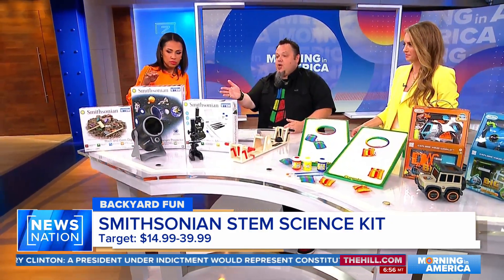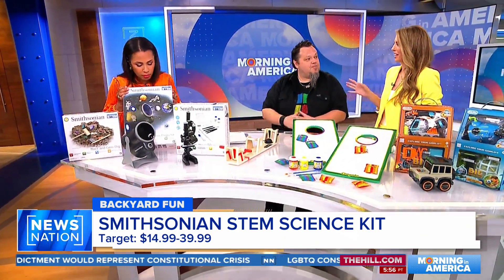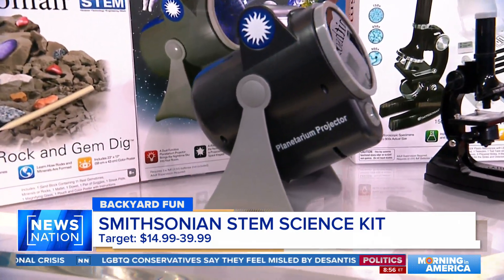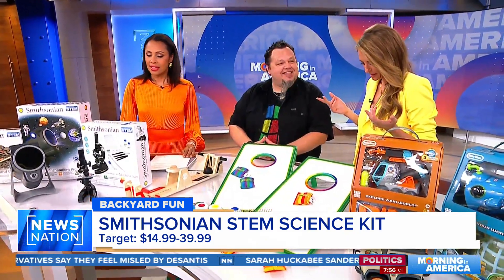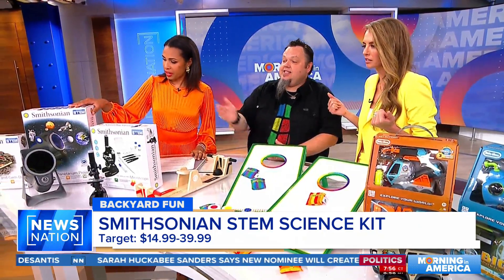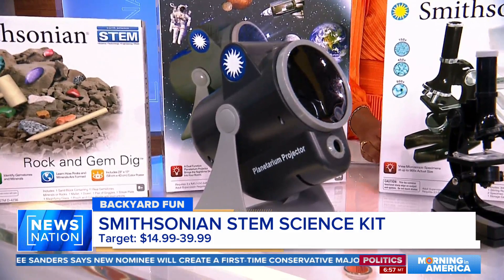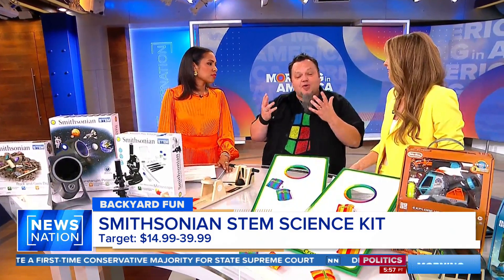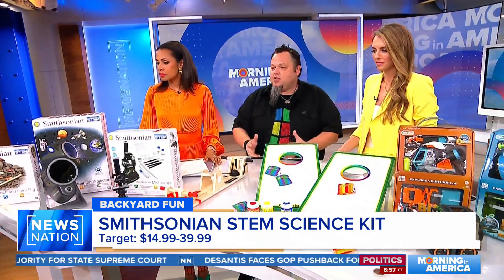You can shift over to the planet projector here. When I think of camp, I think of being outside, stargazing, sitting around a fire pit. So this is the planetarium projector — kids get discs that project images of the solar system on the ceiling. Or if you're going outside, you could do it on the roof of a tent or your gazebo. Learn about the solar system — tons of fun.